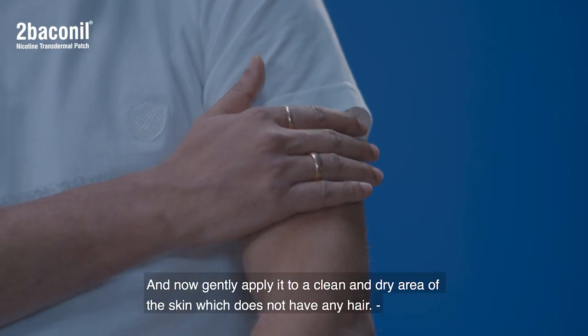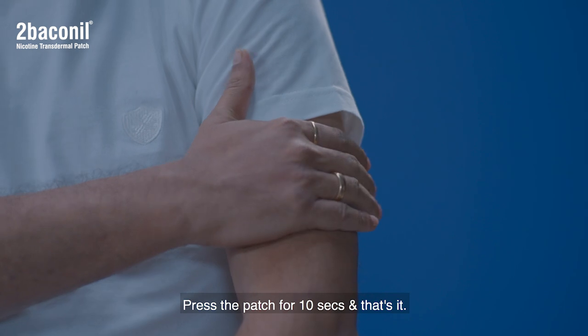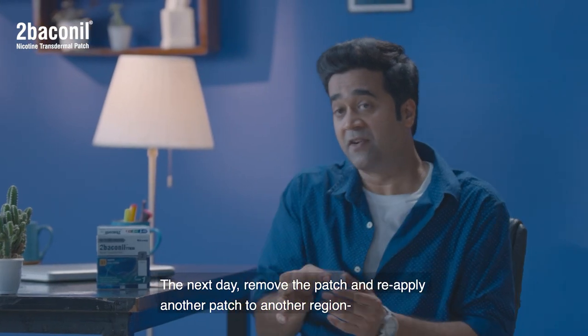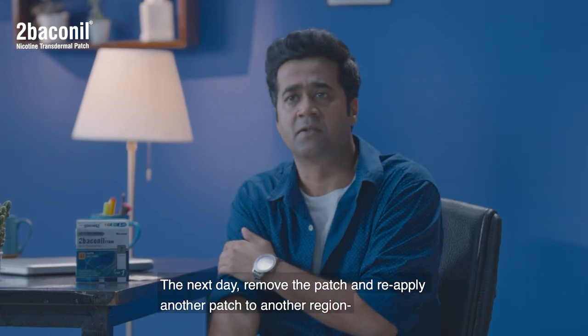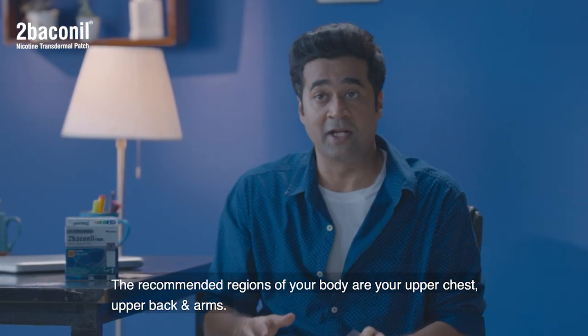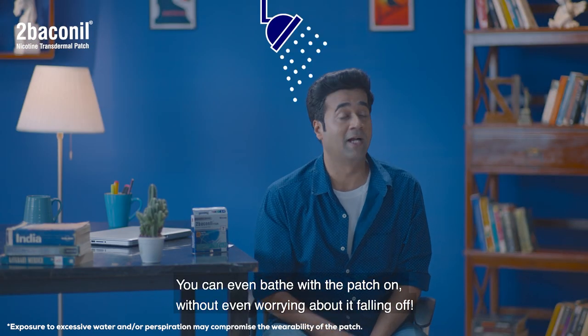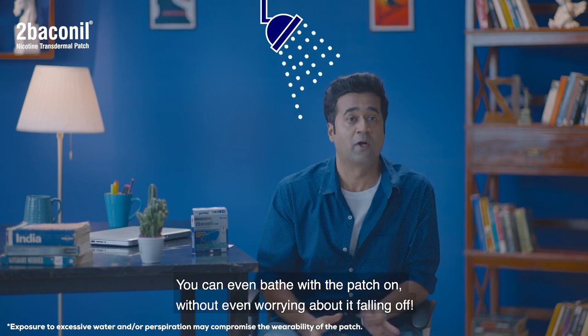Press the patch for 10 seconds and that's it. The next day, remove the patch and reapply another one in a different region. The recommended regions on your body are the upper chest, upper back, and arms. You can keep alternating between them. You can even bathe while the patch is on without worrying about it falling off.